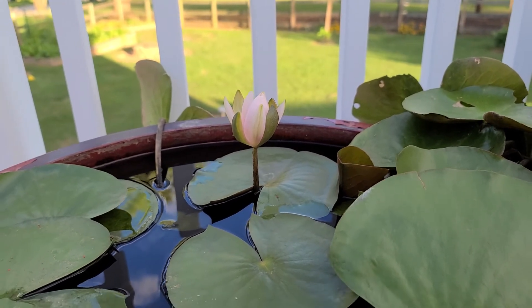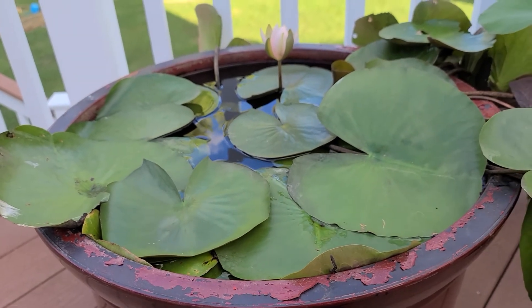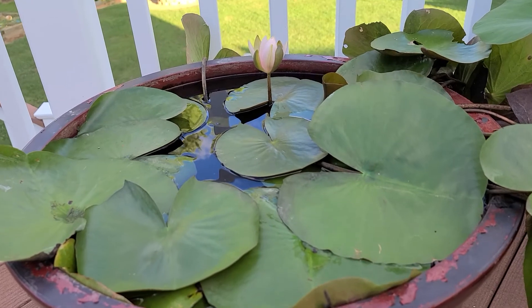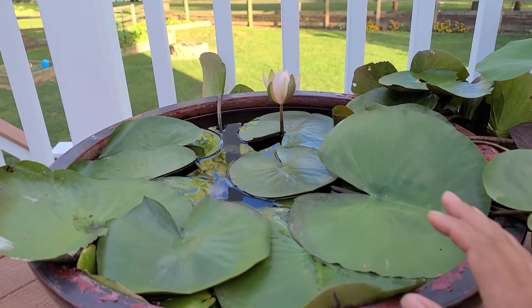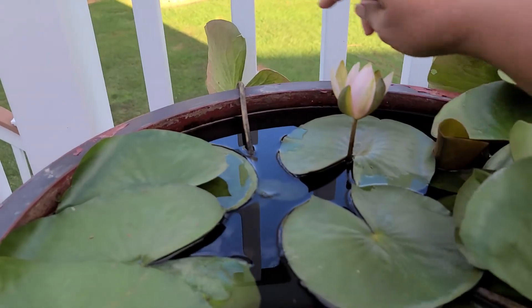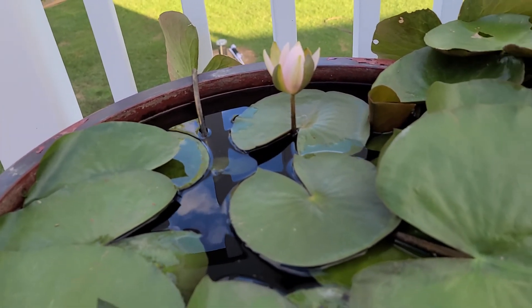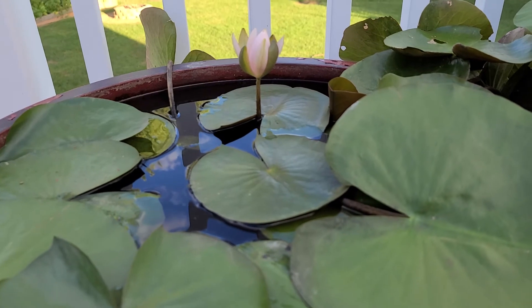I only have one flower so far. I couldn't imagine if this whole pot right here were covered with water lilies — I bet it's going to be beautiful. I like to keep the water level all the way up, and it's easy — all I have to do is get some water and dump it in.